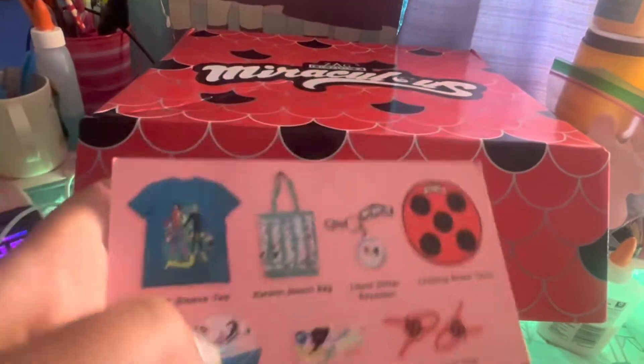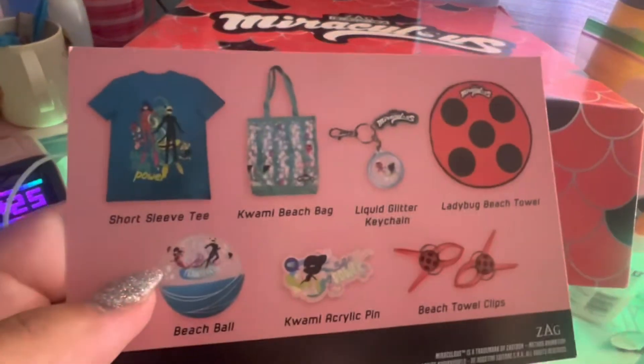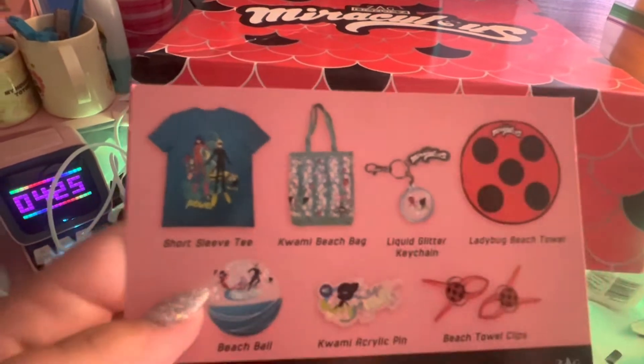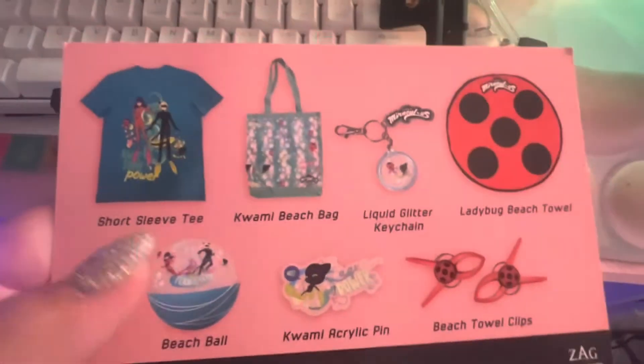Okay, it's upside down. It would help if I turn it around. So it looks like I got a short-sleeved tee with Ladybug and Cat Noir in their swimming gear. I don't know why my phone's not focusing — I think it's the little cover I have.